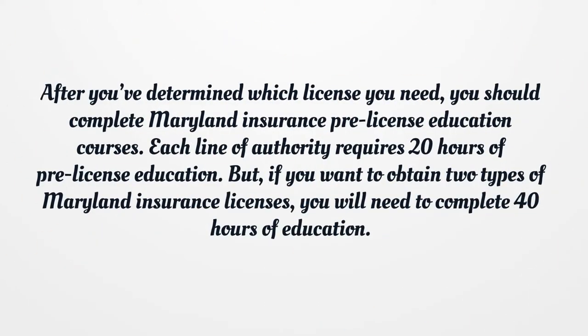After you've determined which license you need, you should complete Maryland Insurance Pre-License Education courses. Each line of authority requires 20 hours of Pre-License Education. But if you want to obtain two types of Maryland Insurance Licenses, you will need to complete 40 hours of education.